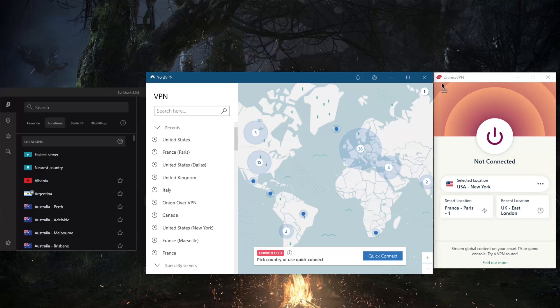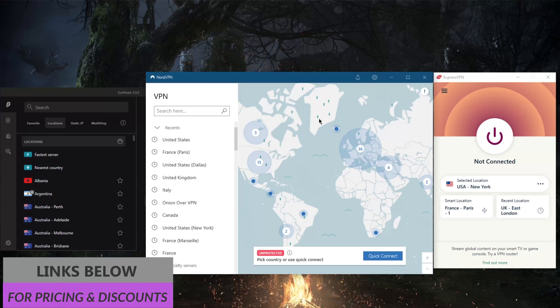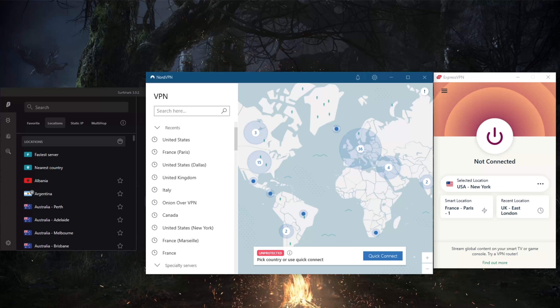If five devices aren't enough with ExpressVPN, you can go with NordVPN, which allows you to secure six devices with one subscription. With NordVPN you also get specialty servers, the powerful NordLynx protocol — which makes NordVPN the fastest VPN, faster than ExpressVPN by about three to five percent — plus an ad blocker, a regular kill switch, and an app kill switch. All premium VPNs should have a kill switch and split tunneling, and NordVPN delivers both.